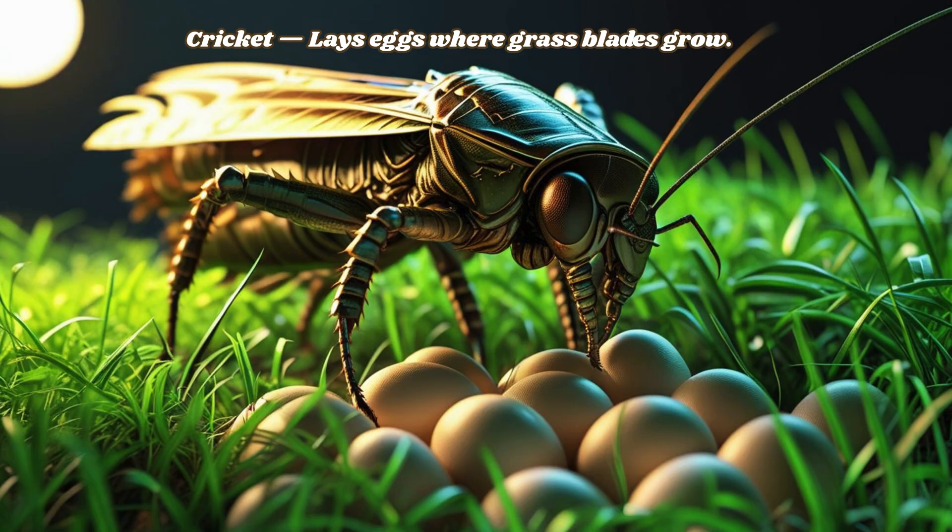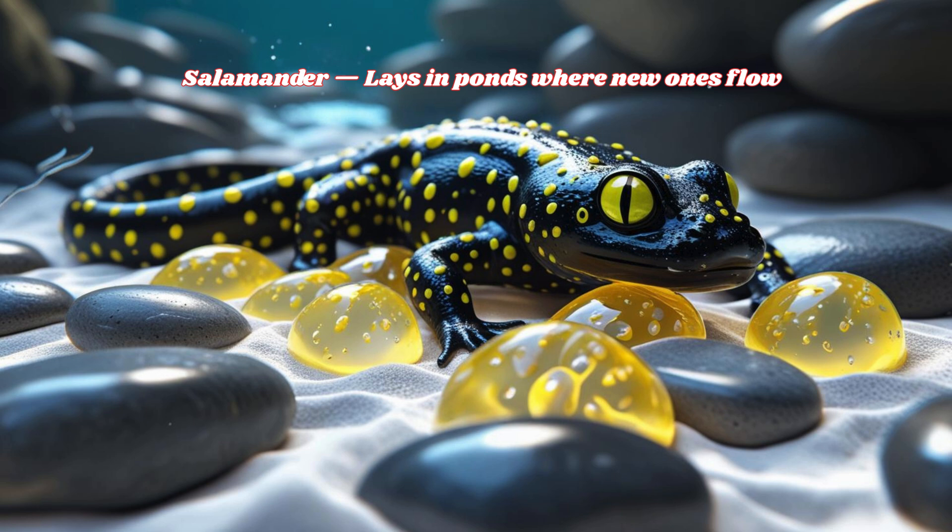Cricket lays eggs where grass blades grow. Salamander lays in ponds where new ones flow.